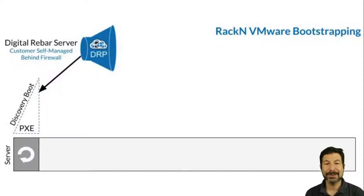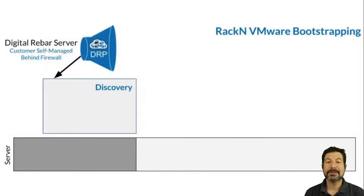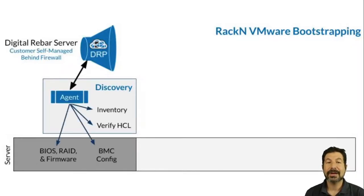Our tour begins with the normal Rackn Digital Rebar process for discovering systems. We're able to bring systems in from the normal PXE discovery process and then install our agent to completely manage, update, install, and certify the systems. That means patching the hardware RAID BIOS configuration, setting security, putting things on the correct network, making sure that everything's been configured correctly, and then verifying and collecting inventory data to compare against manifests that you might provide.